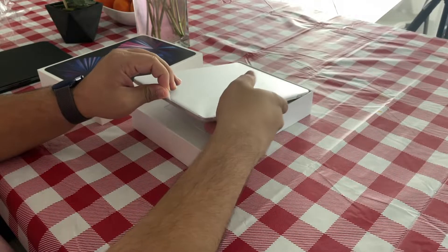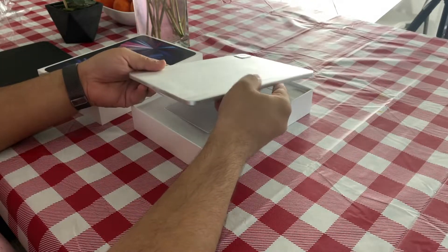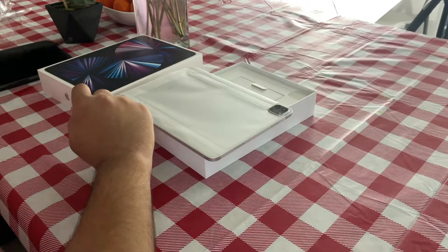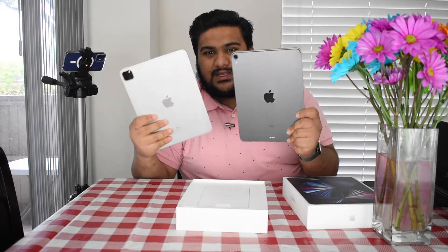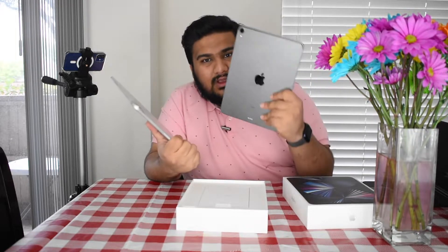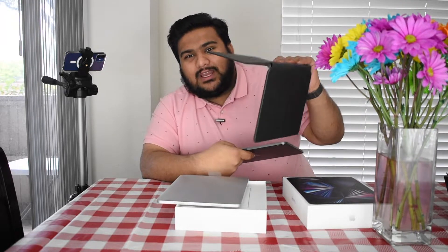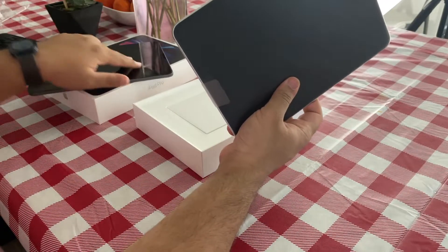This time around I went silver instead of space gray, and right off the bat I'm really liking the silver finish. One thing I want to note about space gray is that it doesn't look that different from silver — in direct lighting there's very little difference between them. It's like a slightly darker silver versus a lighter silver. And once you put it in the Magic Keyboard case, you really can't tell the colors apart anyway.